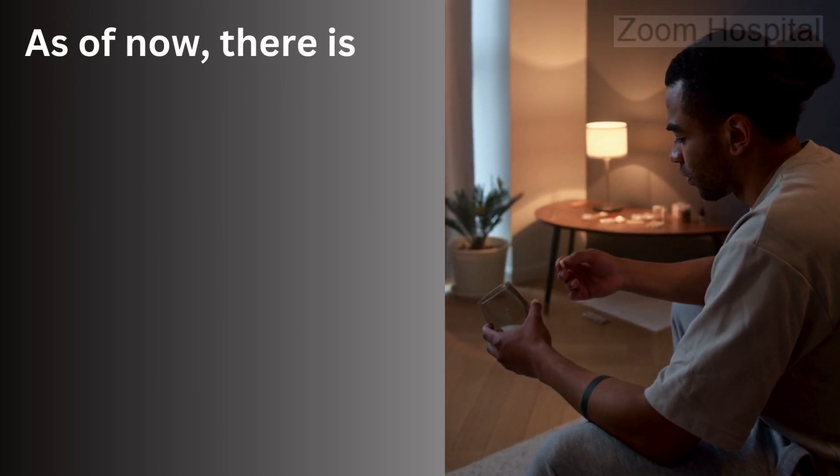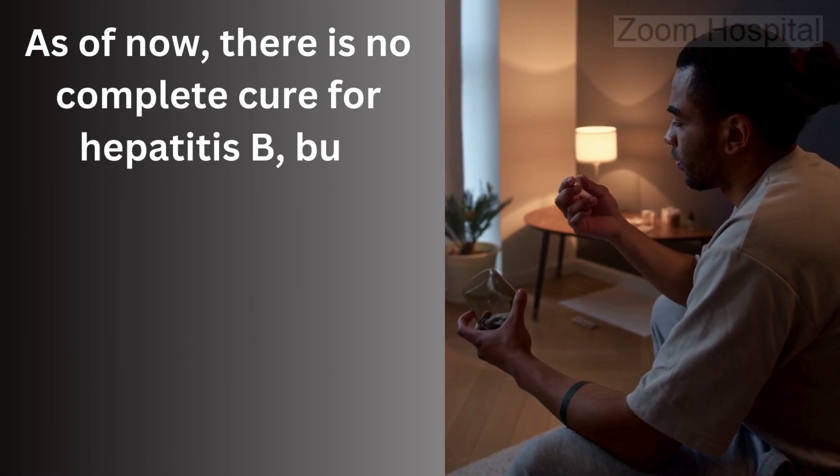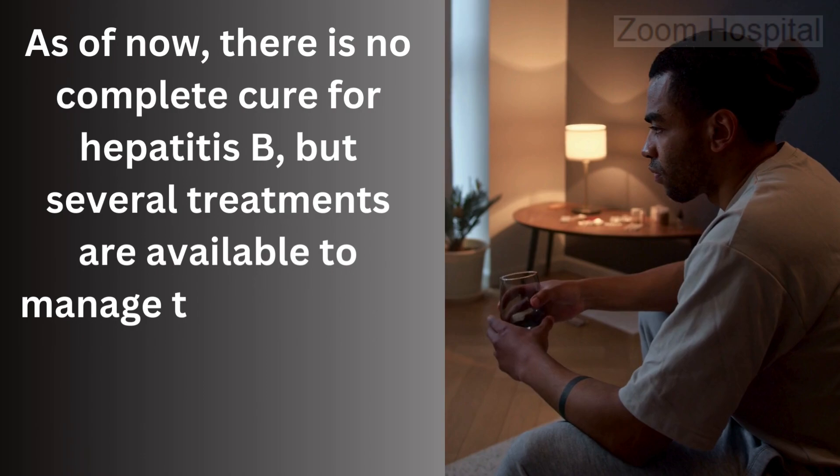How effective are the current treatments for hepatitis B? As of now, there is no complete cure for hepatitis B, but several treatments are available to manage the condition and reduce its long-term complications.